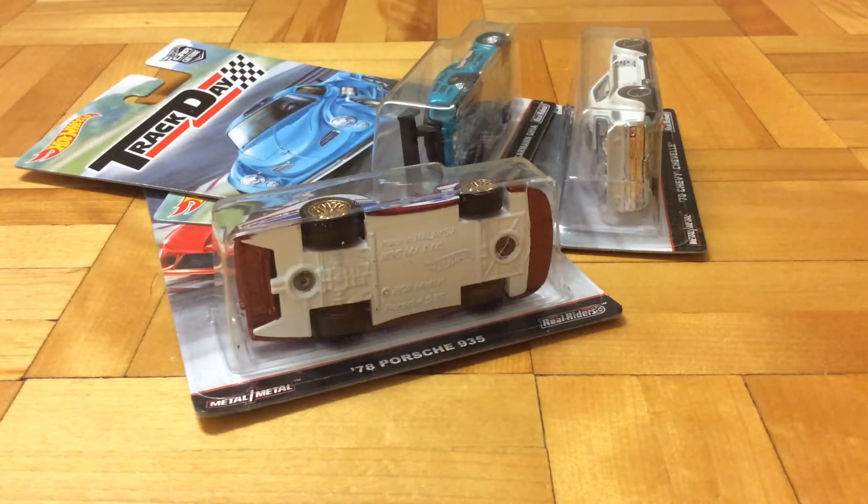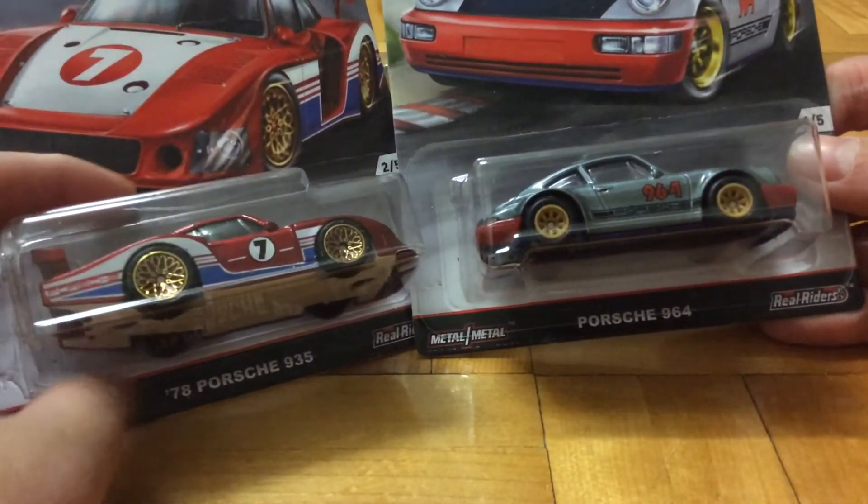That's just plain evil. If someone wants to get the whole set like me, I'll have to go visit a different source to get the Datsun. And since I don't have a car and I can't drive, I can't go to any different Walmarts. So yeah, that's the whole series.